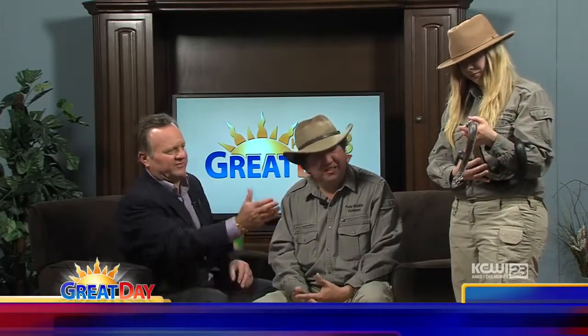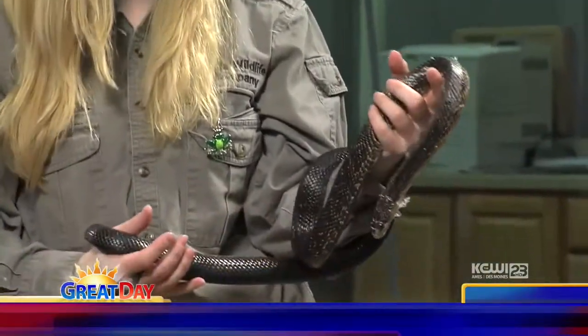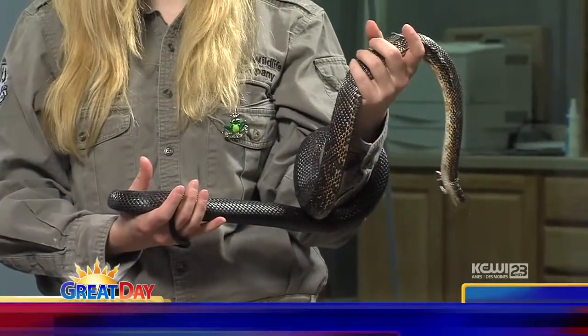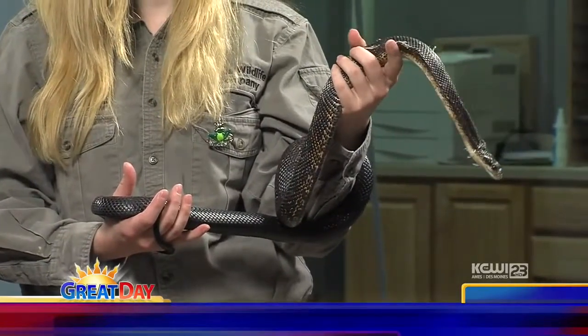We definitely want to have these snakes around — big time rodent control. You definitely want to have a good population of snakes around. People are afraid of them, of course. They get big, and they'll think they're getting chased by the snake. How big is this one? She's probably three and a half, four feet. As adults, they're going to get about six feet long, and they'll be jet black — they're just a gorgeous snake. They're constrictors, so they suffocate their prey when they get older. And they're tree dwellers.